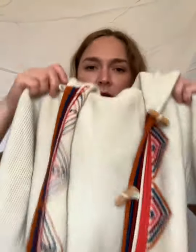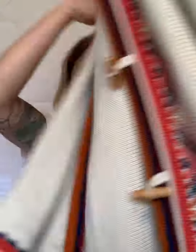Up next is another cardigan from the 70s — this one has really cute little wooden toggles. It needs a good soak. It even has some bell sleeve action. It's like a cardigan tunic.